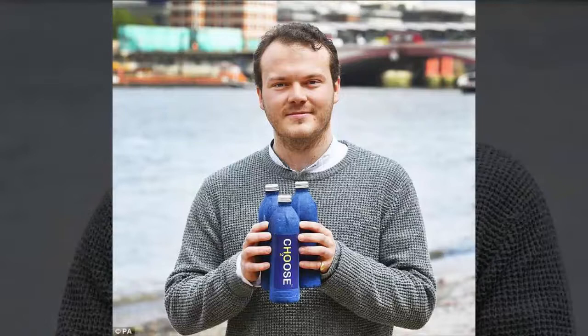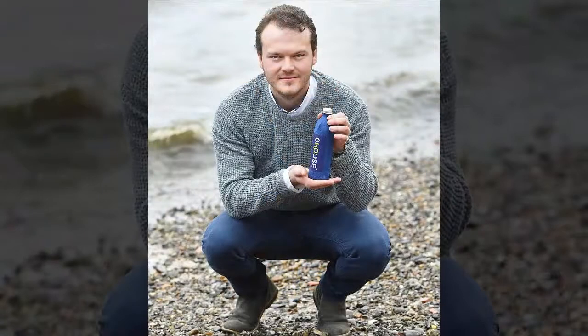Edinburgh-based Durham University chemistry graduate James Longcroft launched a not-for-profit bottled water company two years ago. He wanted to put all his profits into a charity that provided clean drinking water to countries in Africa. However, after concerns about the environmental impact of plastic bottles, Mr. Longcroft decided the Edinburgh and London-based company, Choose Water, should go plastic-free.